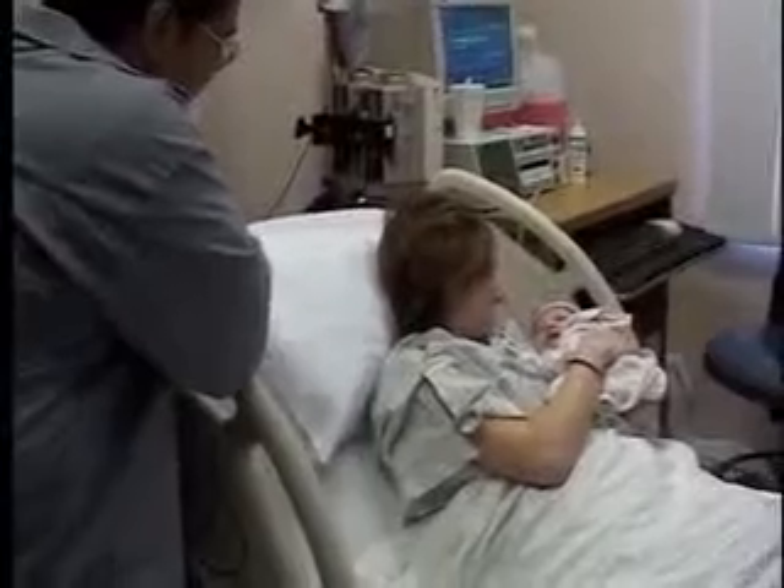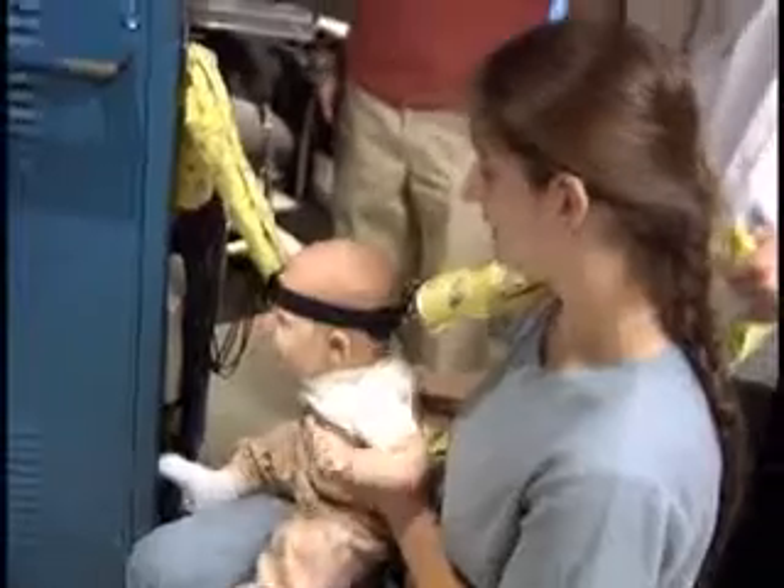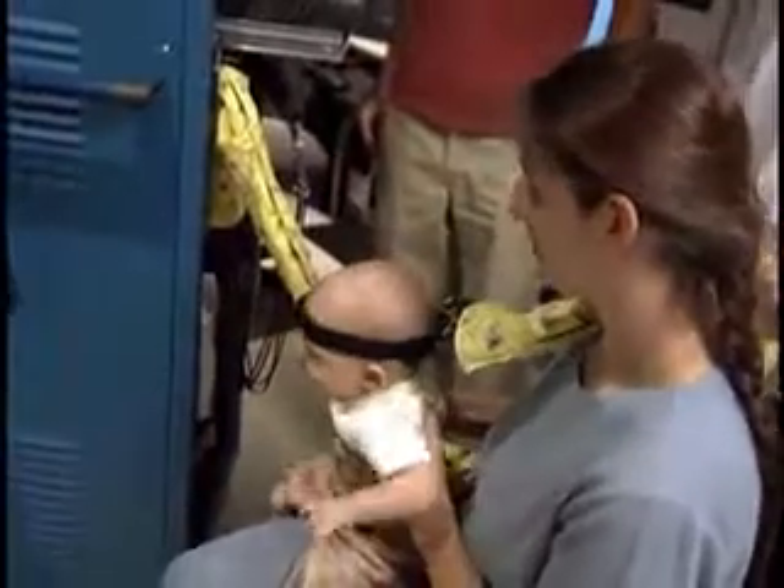Future uses for the cap include researching brain development in the tiniest of babies, or monitoring a baby's brain during surgery. This is Jacqueline London reporting.